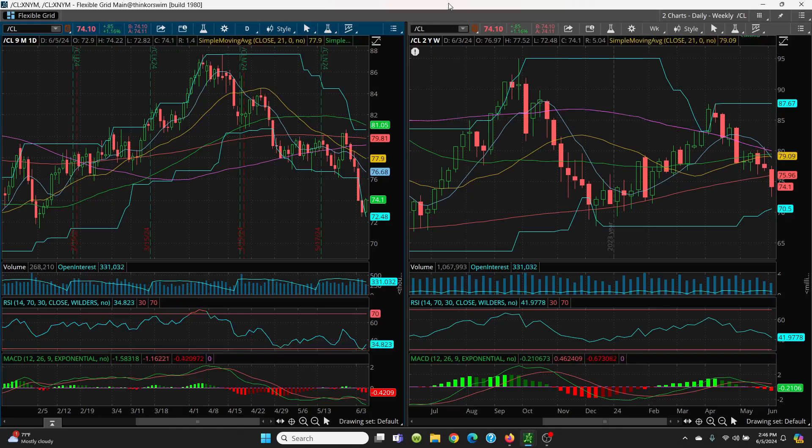Even though you had bearish reports, always remember one simple thing: when the EIA report comes out, or the API, or any kind of news on any stock, it's not the news that matters — it's the reaction to it that does. That's all that matters. If you have a bearish report and all of a sudden crude starts going green, that's the reaction to it. This is why I always trade the charts versus looking at fundamentals, because a lot of times it just doesn't matter. It's that reaction that matters.